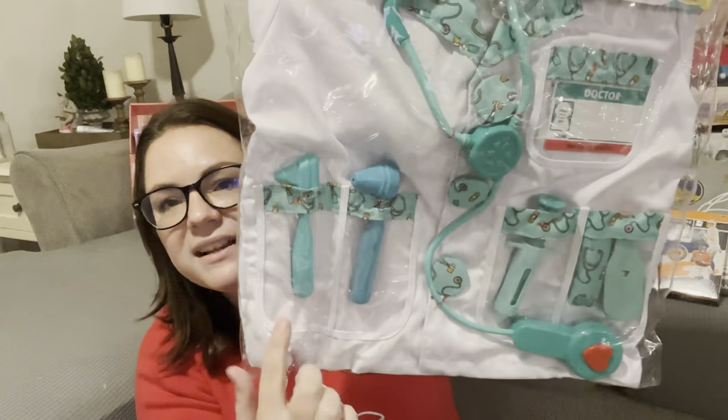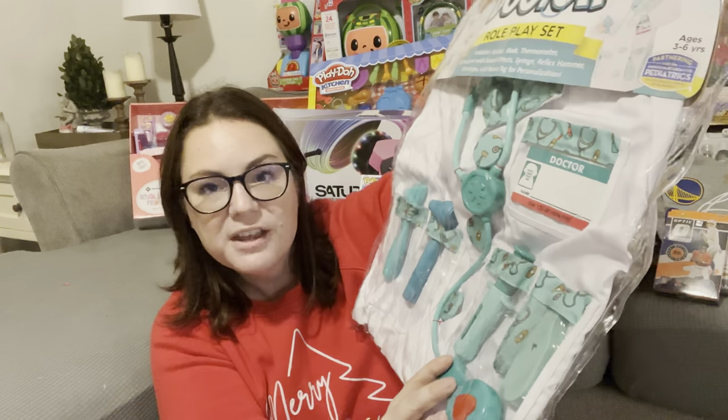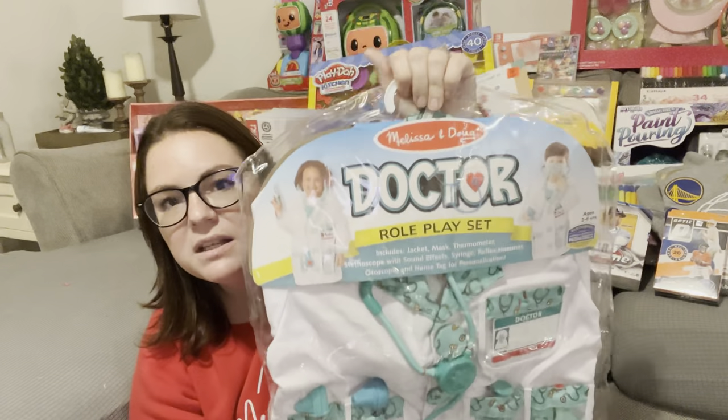I also got her a Melissa and Doug doctor costume role play kit. It has everything — little ear things, nose things, a stethoscope, a thermometer, an injector for giving medicine, and even little name tags. She loves to play doctor every day. When I leave to get the other kids from school, she makes Chris take her upstairs and play doctor with her. Now looking at it, it says ages three to six, so she might be swimming in it, but that's okay. This was also part of the buy one, get one 50% off during Target's big sale in mid-October.